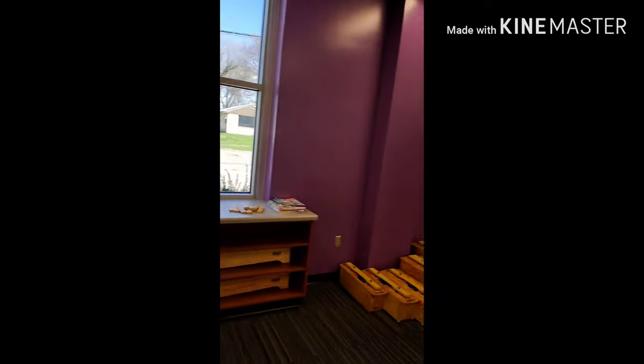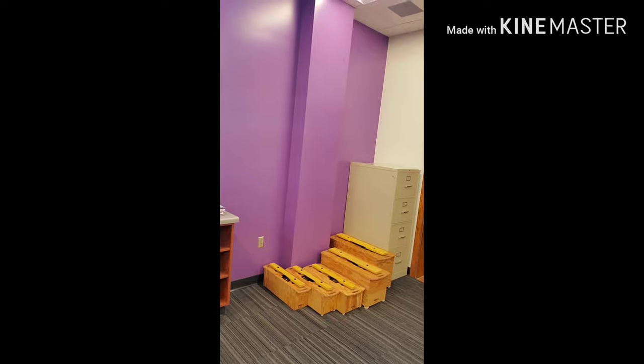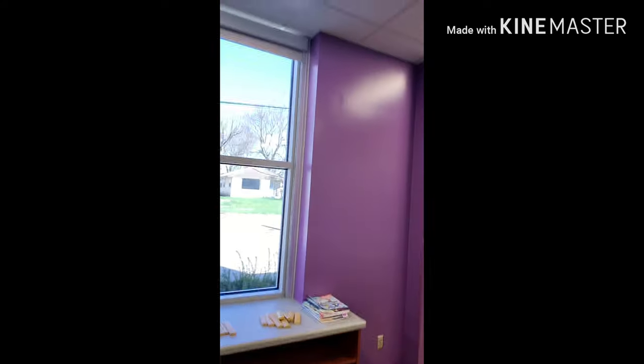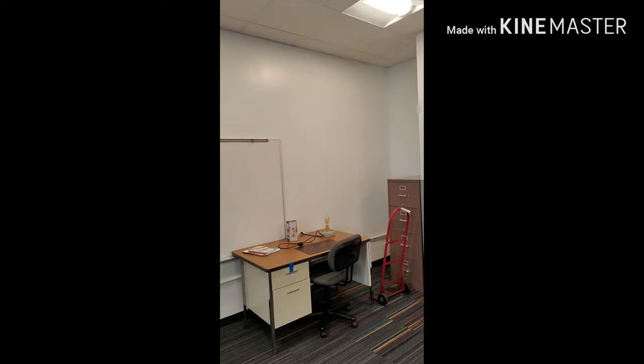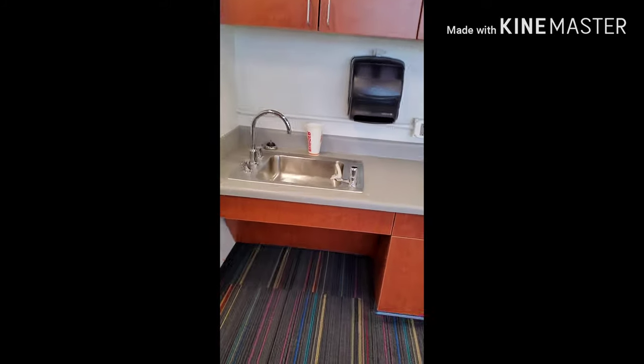I've got some junk sitting there, and I don't know what I'm going to do with those big contra bass bars quite yet, and then I've still got some storage. That used to be the closet back there — you see where that little bump in the wall is, that's where the closet was. I've got my desk over here, and then I have my own little drinking fountain and my own sink.